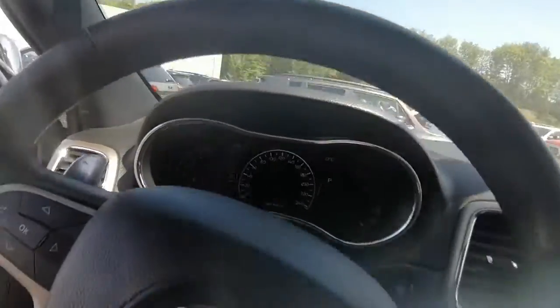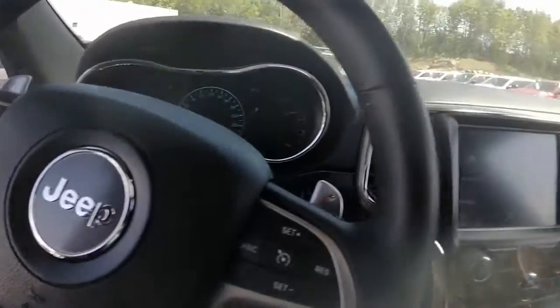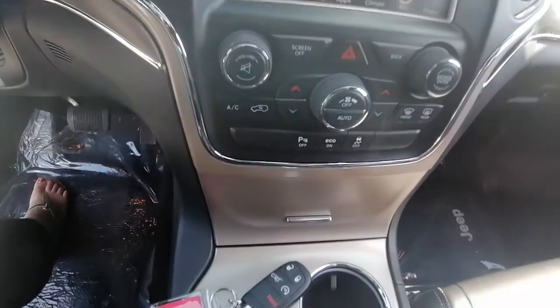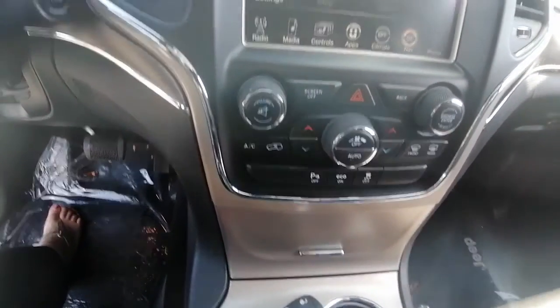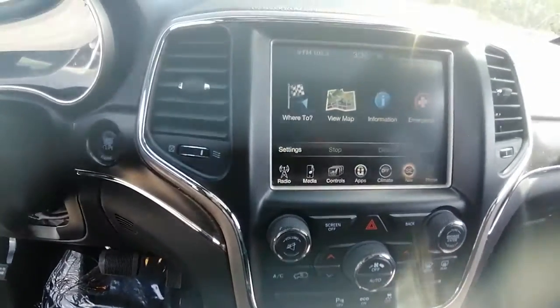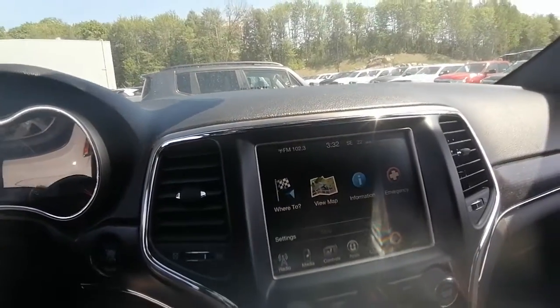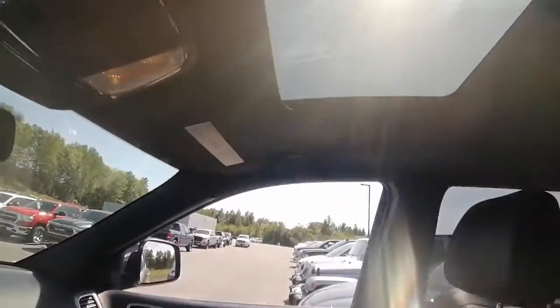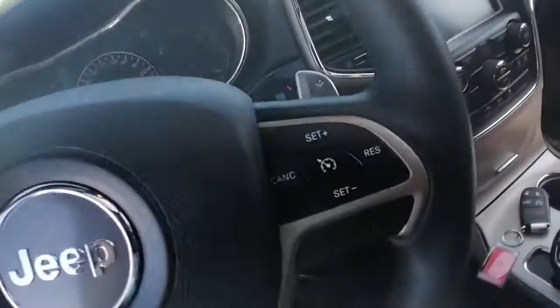I know you had a question about tires and brakes — this does come certified and the safety has passed, so the tires and brakes are in good shape. I'll get out and show you the tread life on the Cherokee. Inside, it also comes with a sunroof.